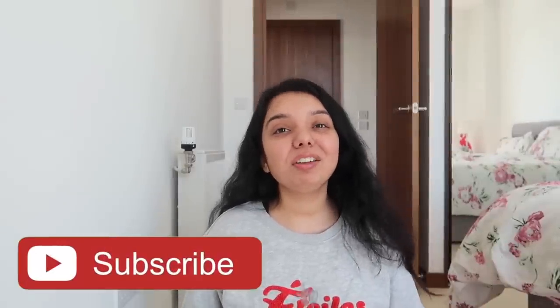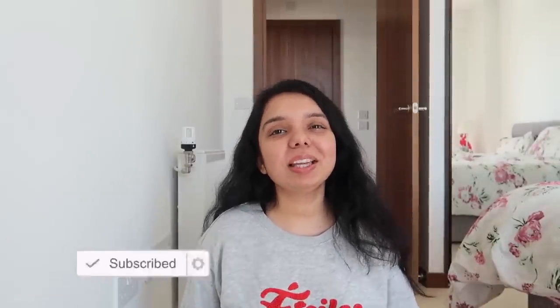So that was it, guys! I hope you liked this video. In future, if you want more cleaning videos like this, do comment and let me know. Thank you so much for watching — bye for now!